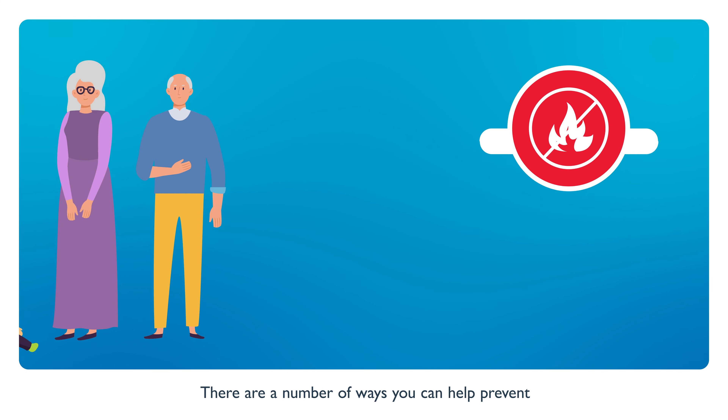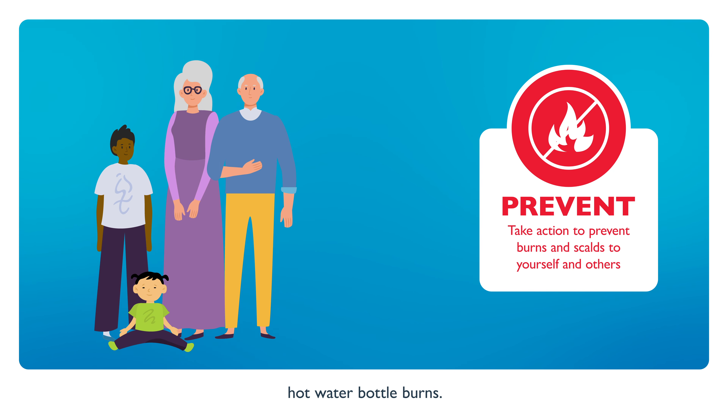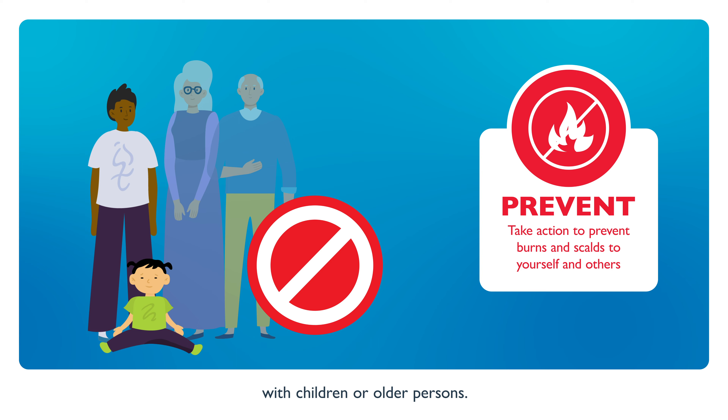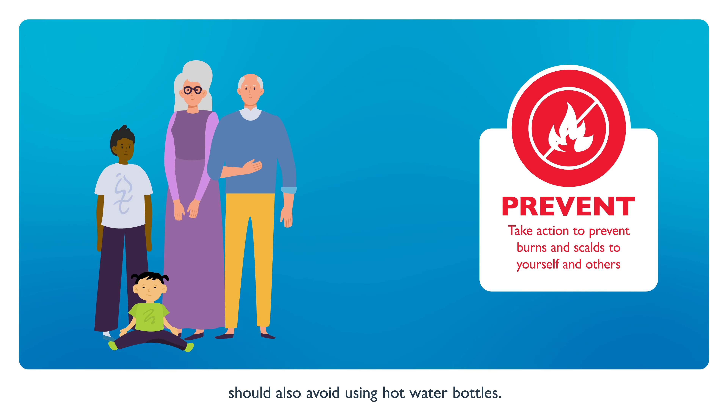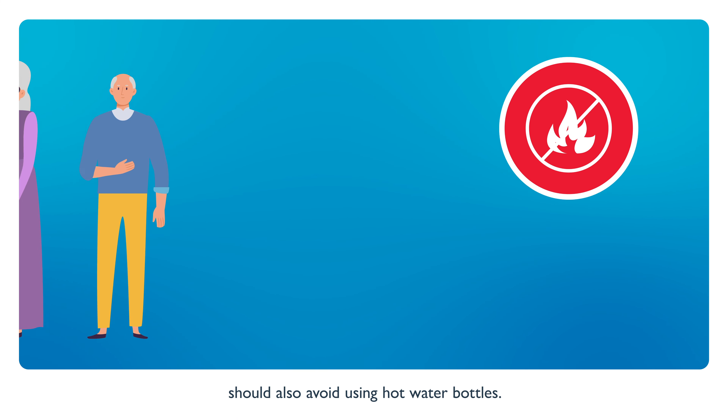There are a number of ways you can help prevent hot water bottle burns. Hot water bottles should not be used with children or older persons. People with poor circulation or decreased sensation should also avoid using hot water bottles.